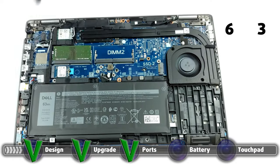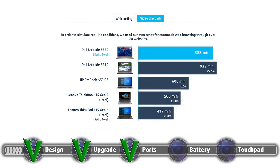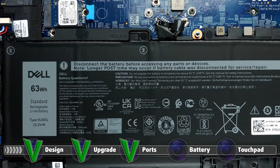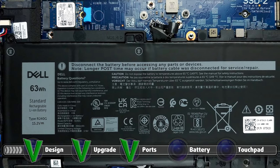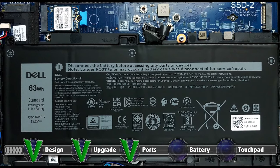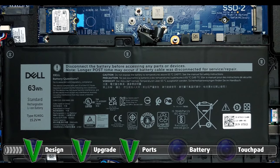The laptop has a beefy 63Wh battery unit, which lasts for 14 hours and 43 minutes of web browsing, and 10 hours and 38 minutes of video playback. As always, we perform our battery tests with the Windows Better Performance setting turned on, screen brightness adjusted to 120 nits, and all other programs turned off except the one being tested. There is a configuration with a smaller 42Wh battery, but we believe you should go with the larger one.